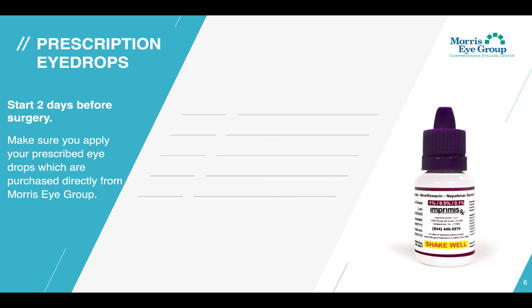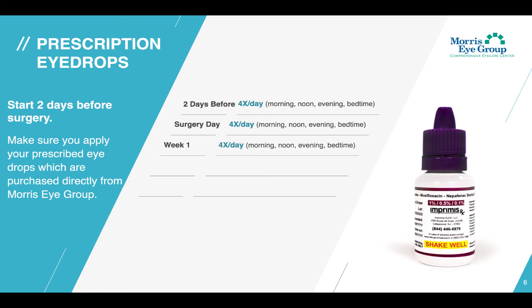Your drops can be purchased directly through our office or shipped directly to your house via our compounding pharmacy. This makes your post-eye drop regimen even easier to use and more affordable. You'll be using them four times per day, two days before your surgery all the way through the first week after surgery — morning, noon, evening, and right before bed.